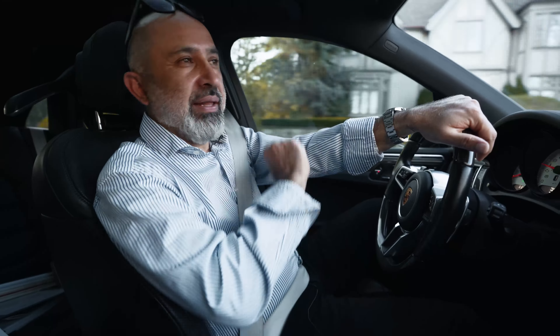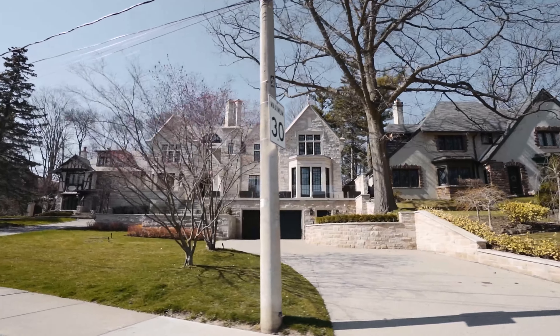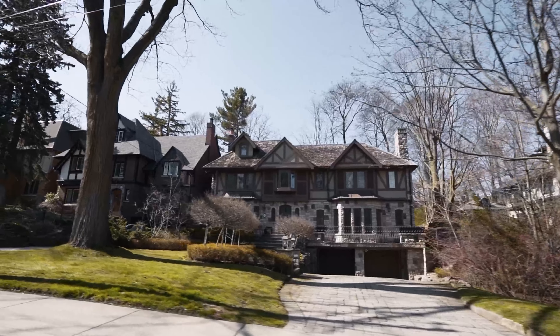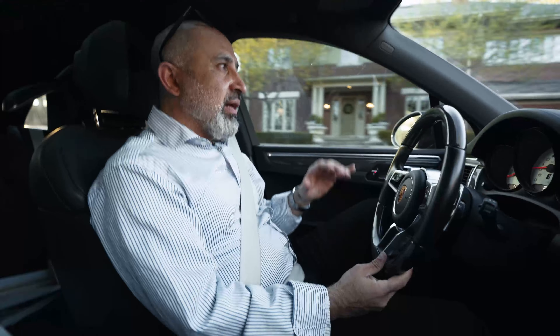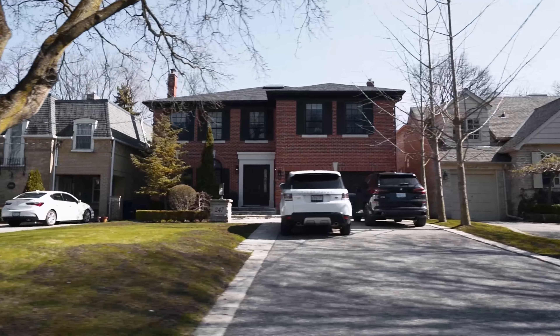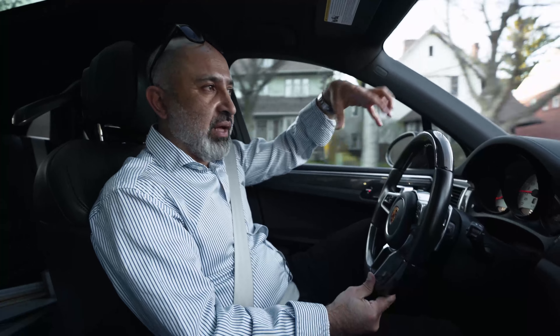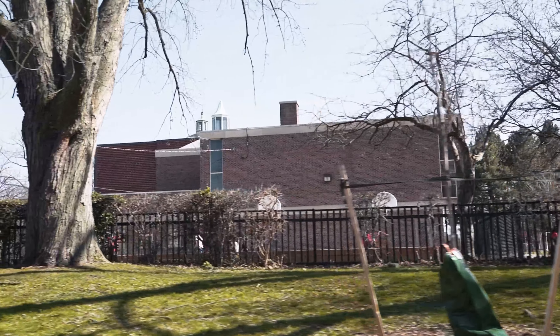Lawrence Park is one of my favorite neighborhoods. It's very central — you've got the hospitals, the best schooling, and beautiful homes. The lots are 50-plus by 135 to 150 depth usually, so you can do a lot with them. There are mostly classic homes with a few modern ones popping up here and there. You have Sunnybrook Hospital on one side, which is one of the greatest hospitals for cancer research, and North York General is close by.